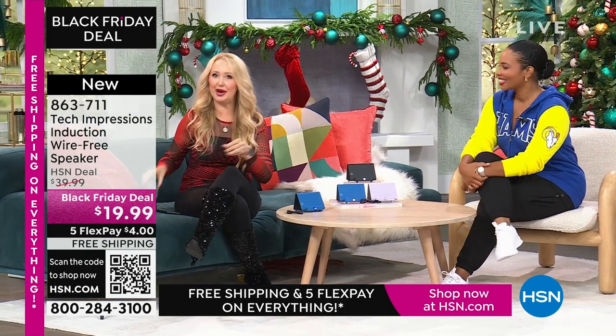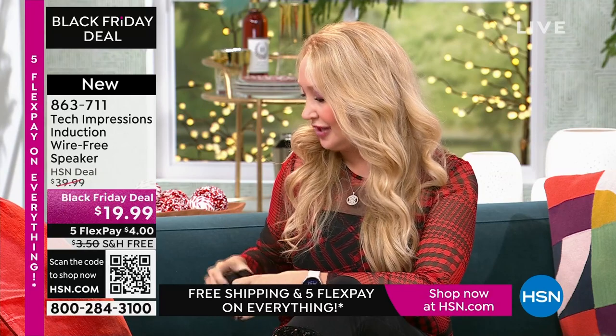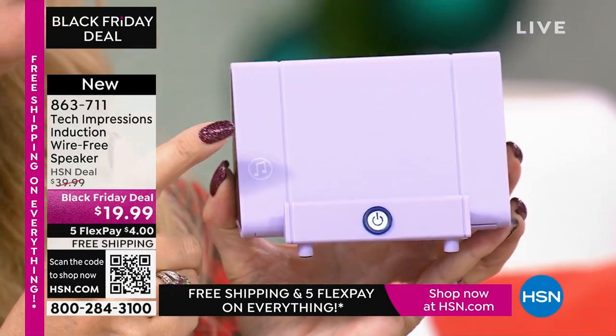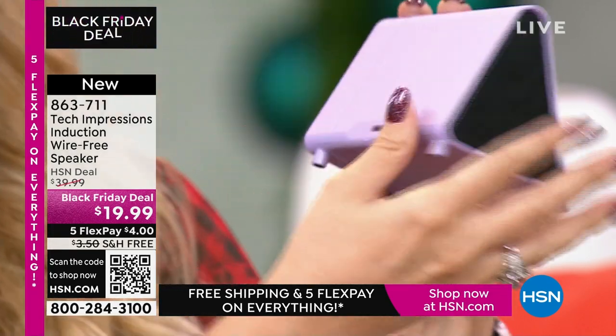Let me show you what this replaces. A lot of us have bought phone stands — I spent about $10 just to hold up my phone at the right angle. Your Tech Impressions speaker does that beautifully, and it's also a Bluetooth speaker — that's another $20–$25 item. Instead of these two items, all you need is this one Tech Impressions induction speaker. You've got speakers on both sides, the perfect viewing angle for Skype, Zoom, movies, video calls, or listening to music in the kitchen.